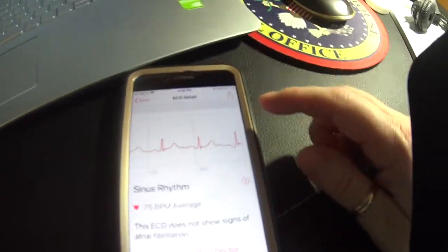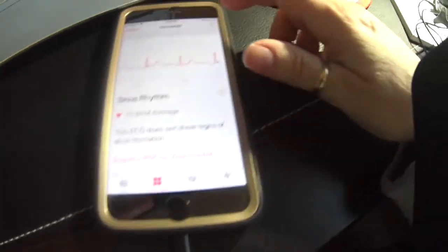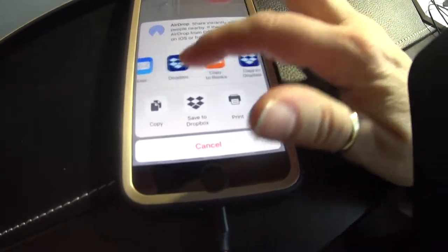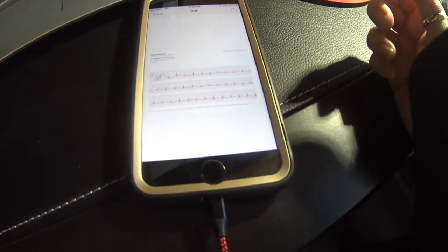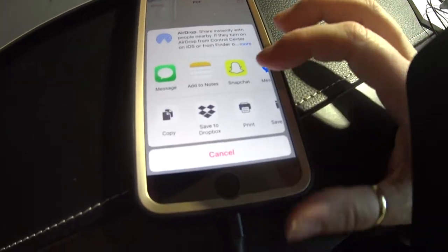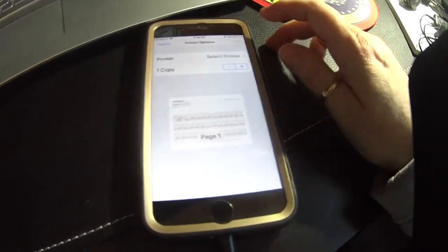What I can do now with this is you can add it — this is today — and you can do lots of things to it. You can AirDrop it to other people. I can text it to somebody if they want to see it. I can copy it, save it to Dropbox, do whatever. But if I want to export it for my doctor, I'm going to print this out right now and you're going to see it on a piece of paper as long as my printer is working. Select a printer.